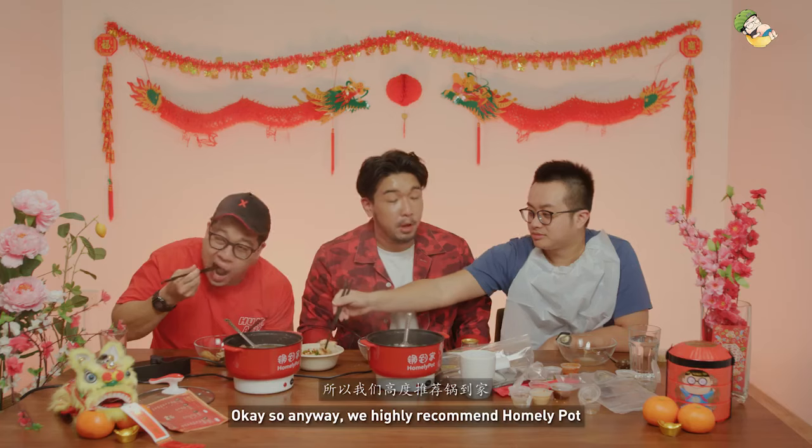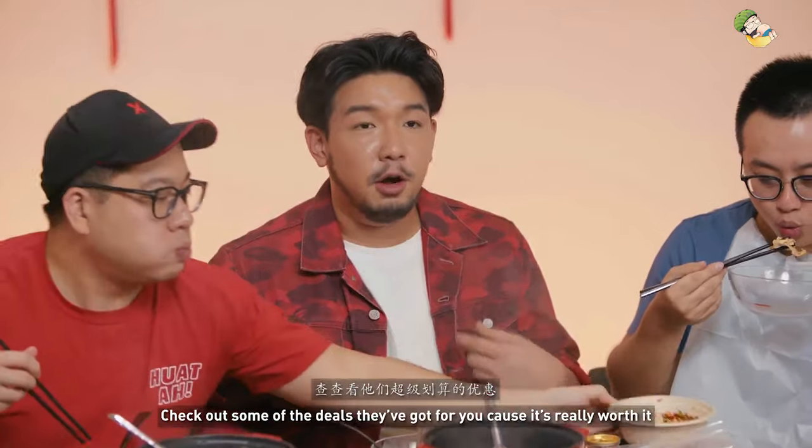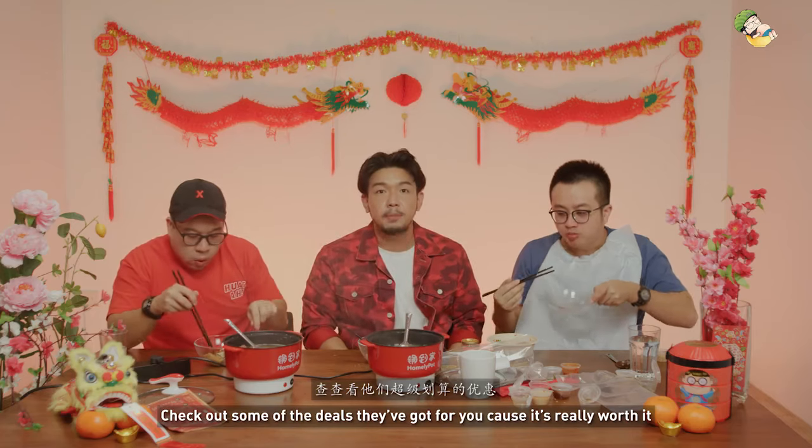So anyway, we highly recommend Homely Pot — a complete steamboat experience at your house. Check out some of the deals they've got for you, because it's really worth it.